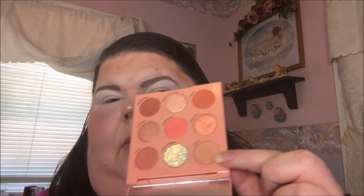First I'm going to go into this shade right here and put that in my transition area with a fluffy brush.